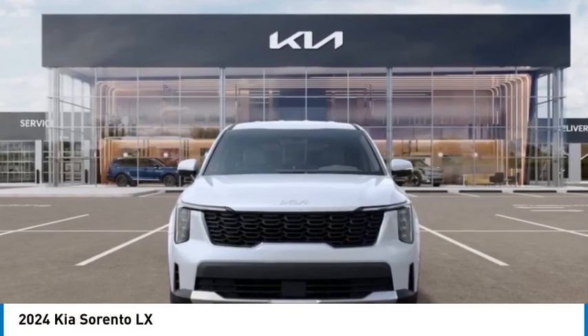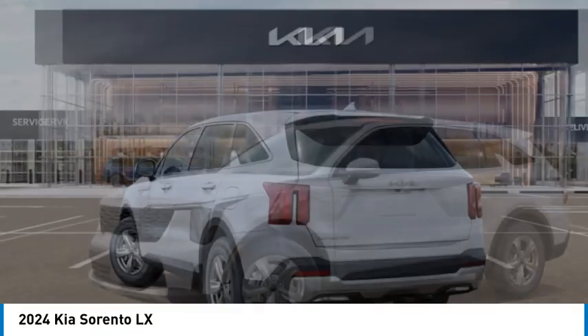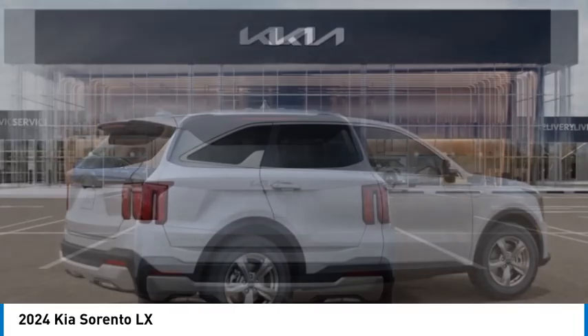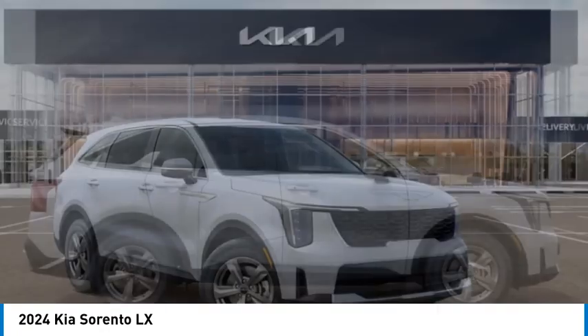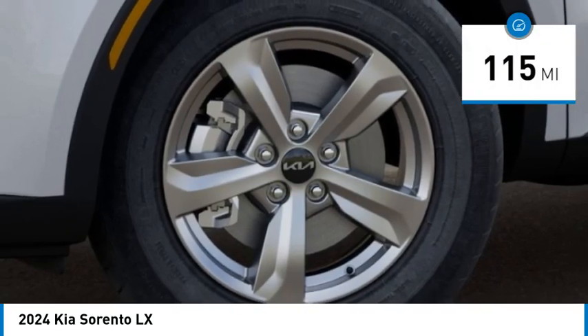Looking for the right vehicle? Check out the 2024 Sorento. The Kia Sorento is a comfortable riding, powerful, compact SUV loaded with impressive standard features. Take one look at its stylish, sleek design and you'll want to cross over to a Sorento. It is priced below $40,000, and this vehicle has less than 200 miles.